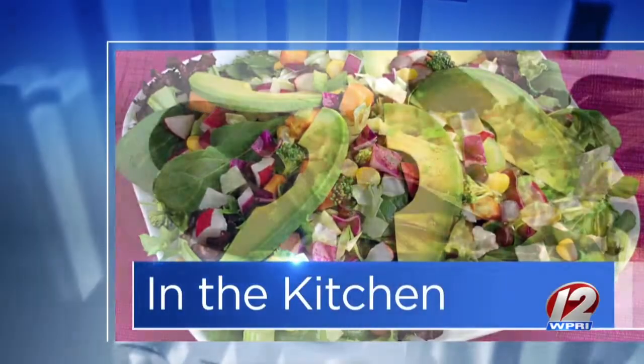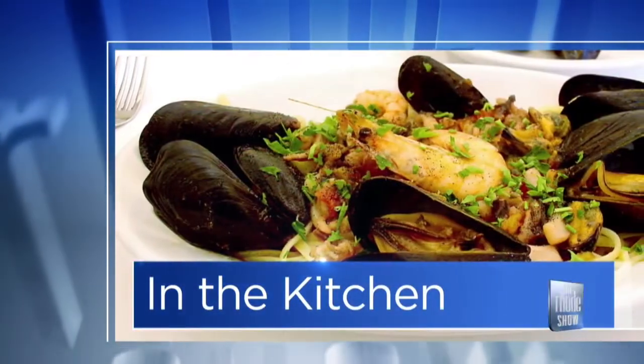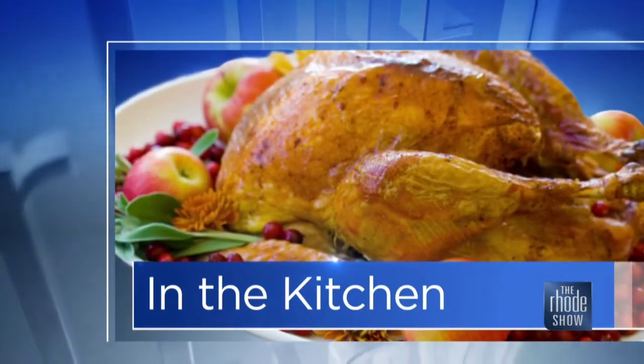What's up guys, I'm in the kitchen with Chef Max Reeves out of Red Street Kitchen. It's actually a food truck out of Warren. Where's it located? Where can people find it?